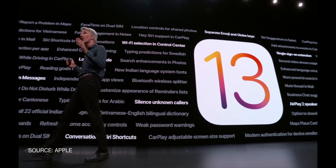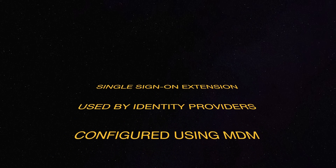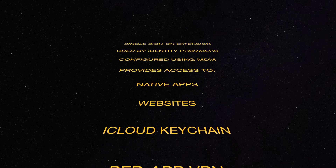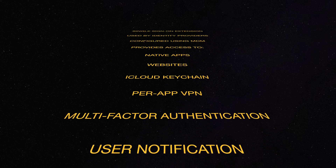What's more, there's a new single sign-on extension for native apps and the web, so you don't have to create, manage, and remember separate, unique, long, strong passwords for every app and every service. It's used by identity providers and configured by the MDM. So once you log in, that login just works for all your company apps and services — iCloud keychain, per-app VPN, multi-factor authentication, and notifications — including a Kerberos extension to authenticate for websites and Active Directory services. Taken together, it should let everything co-exist peacefully, privately, and securely, all on one device, without the overhead of having to deal with separate environments.